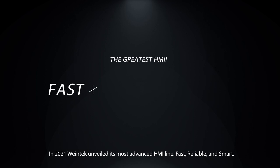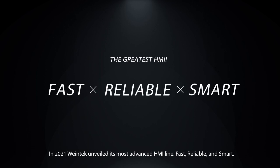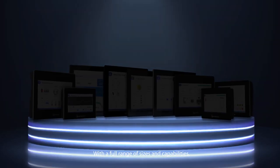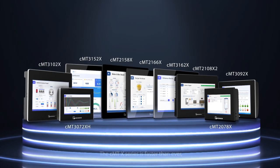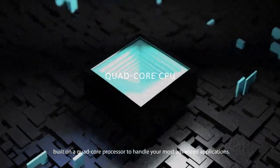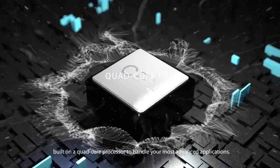In 2021, Wintec unveiled its most advanced HMI line: fast, reliable, and smart — the CMT X-Series. With a full range of sizes and capabilities, the CMT X-Series is faster than ever, built on a quad-core processor to handle your most advanced applications.